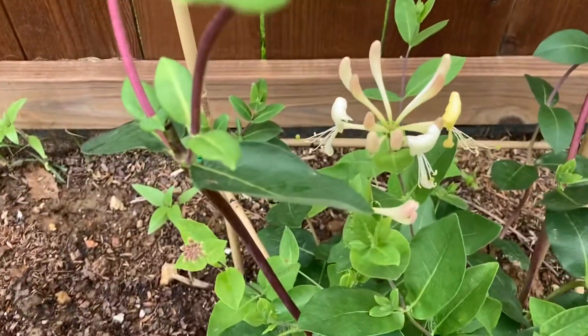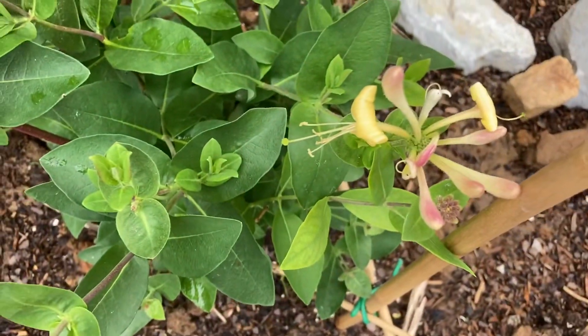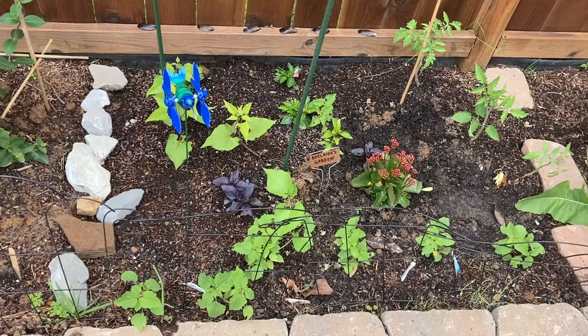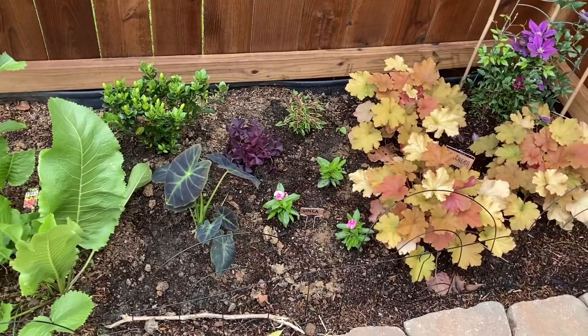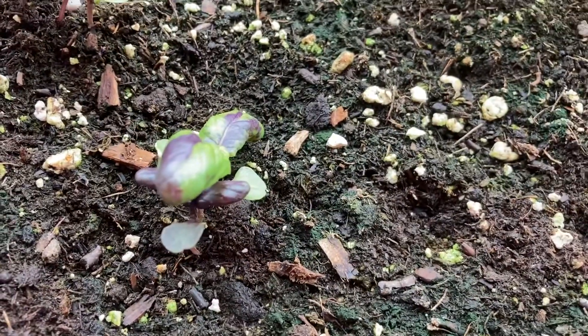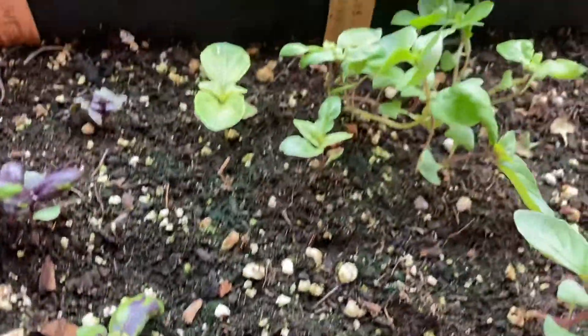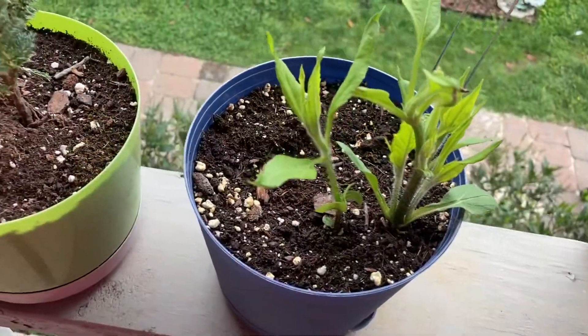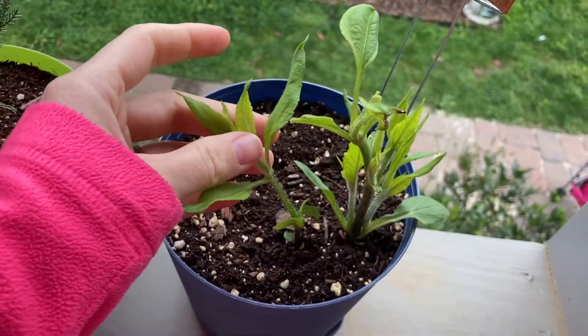And looky looky — can you smell it? The honeysuckle is starting to bloom! Adelaide's garden looks so full, and I got my Mother's Day plants in the ground. A few of the basils are getting bigger. Check out this Jerusalem artichoke — it is growing so fast!